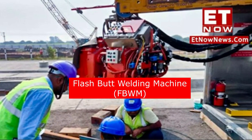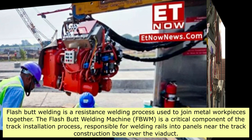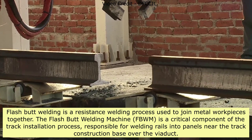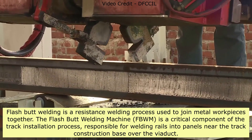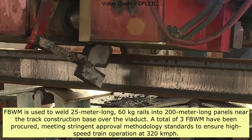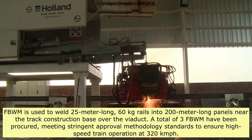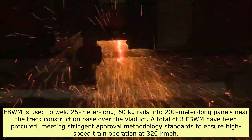Flash Butt Welding Machine (FBWM): Flash butt welding is a resistance welding process used to join metal workpieces together. The FBWM is a critical component of the track installation process, responsible for welding rails into panels near the track construction base over the viaduct. It is used to weld 25-meter-long, 60-kg rails into 200-meter-long panels. A total of three FBWMs have been procured, meeting stringent approval methodology standards to ensure high-speed train operation at 320 km/h.